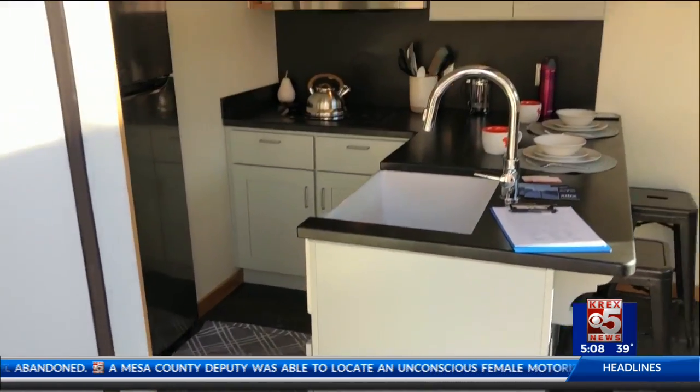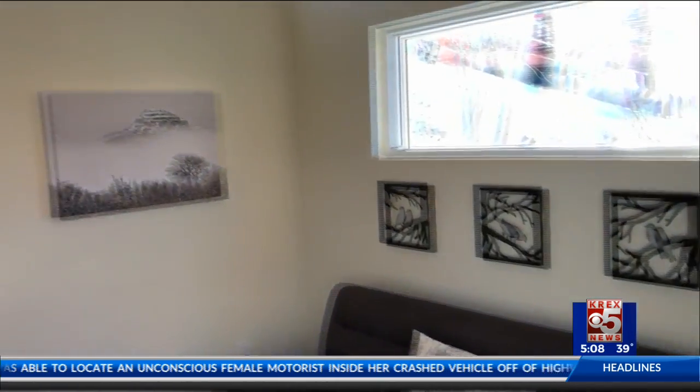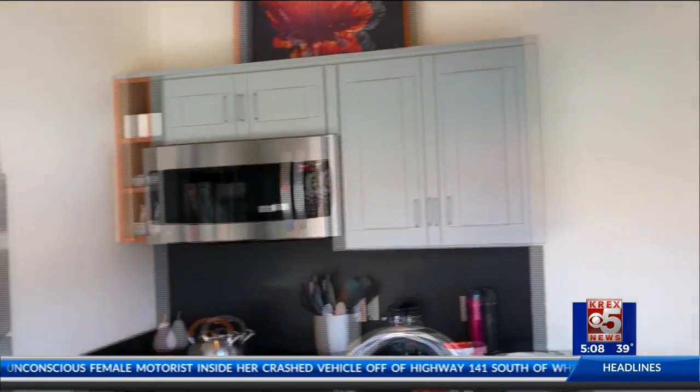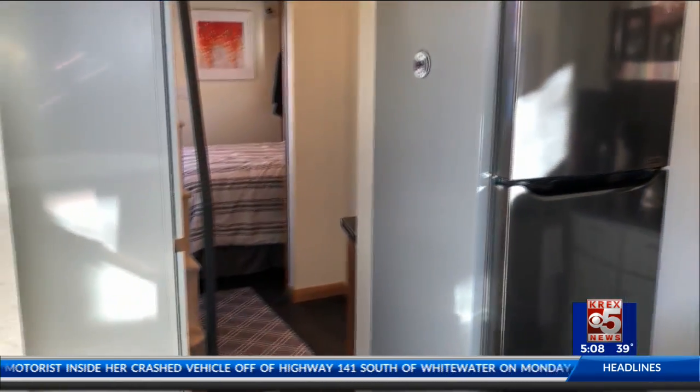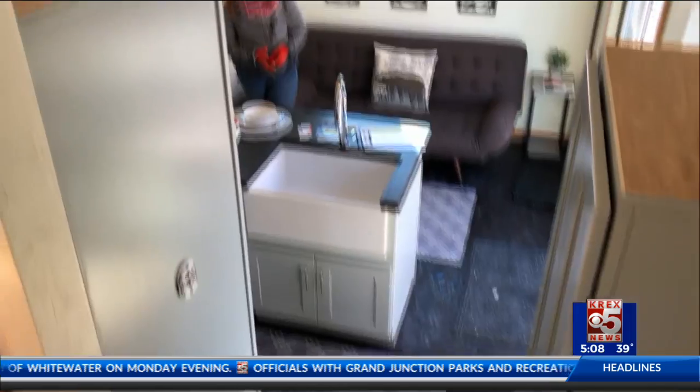Currently, the homes are expected to begin construction this summer, and more information on the houses will be coming out in about a month. Until then, both Powderhorn and Next Home Grand have further information on the tiny homes and ways to stay updated on their status. We'll include all that information on westernslopenow.com.